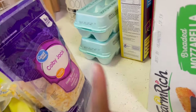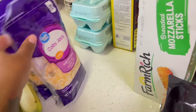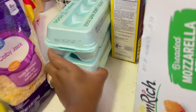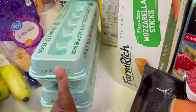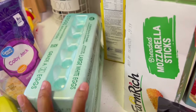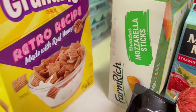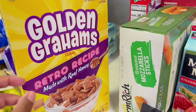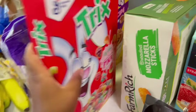We got Colby Jack shredded cheese. I went to Kroger's the other day so I already got sliced cheese; I just needed some shredded. We got two things of eggs — can y'all believe eggs have gone down? They were 98 cents! We got cereal — I'm not a big cereal eater but my baby is, so she wanted Golden Grahams and Trix.